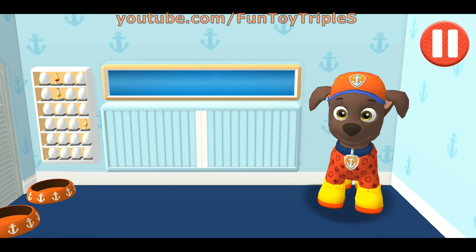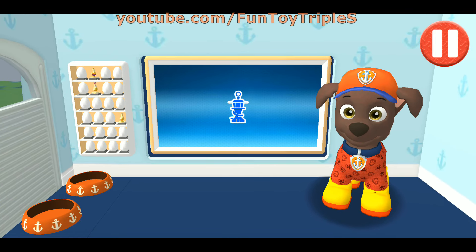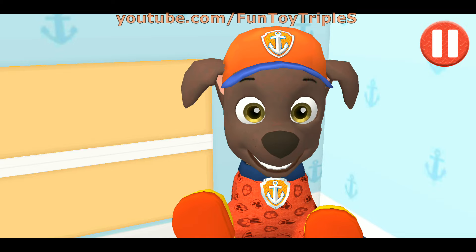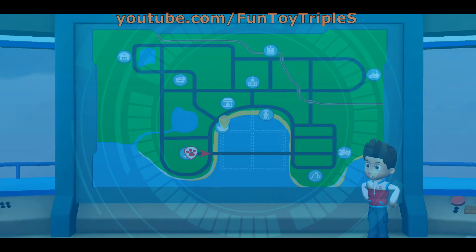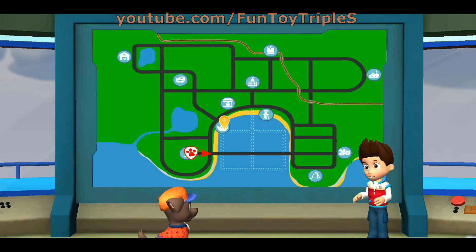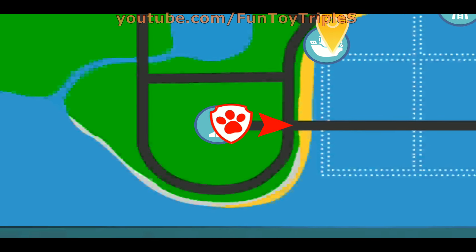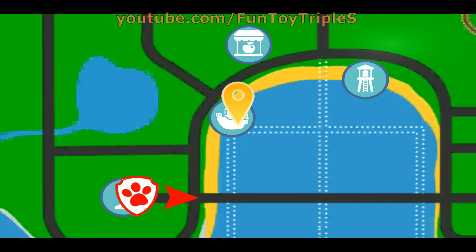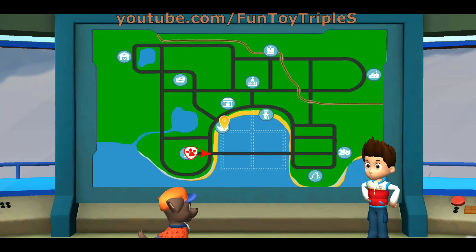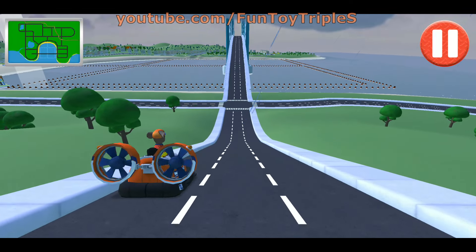I'm really stylin' today! Wally the walrus is tangled in some fishing net and needs your help to escape! Zuma, take some tools to Captain Turbot's boat so that he can free Wally from the net! No net's too big, no pups too small!